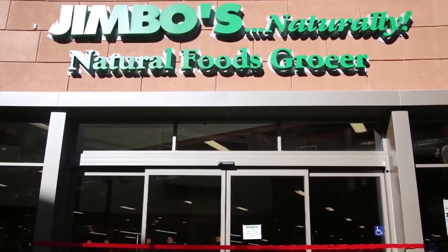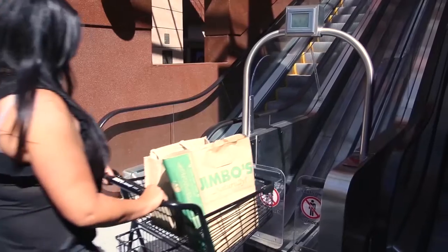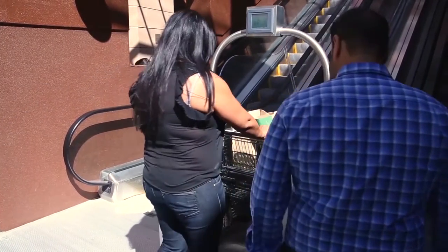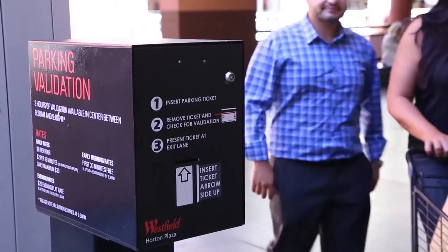Jimbo's Naturally, Westfield Horton Plaza is a quick one-stop shop in downtown San Diego. We have worked hard to make your shopping as convenient as possible. As soon as you exit our doors on the second level, we have cart escalators available for your convenience, making it simple to get your groceries to the parking garage and into your car.